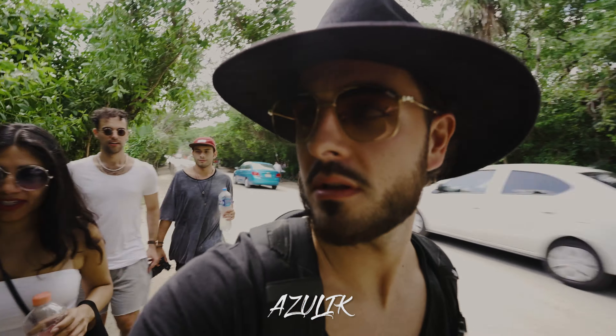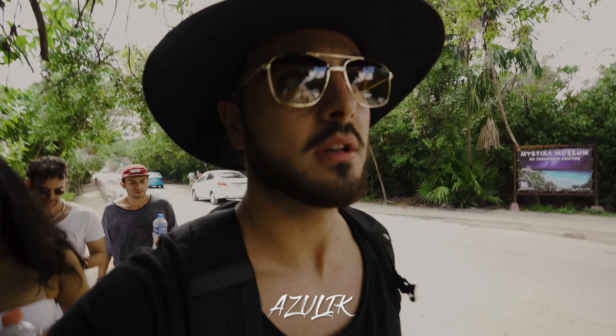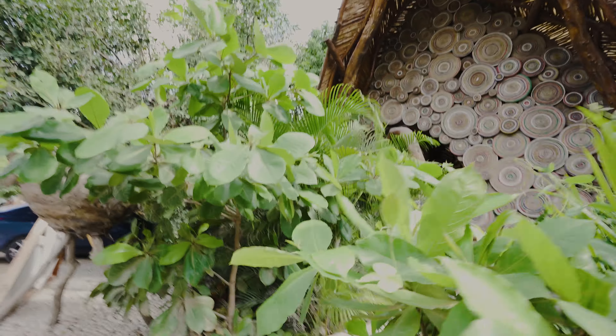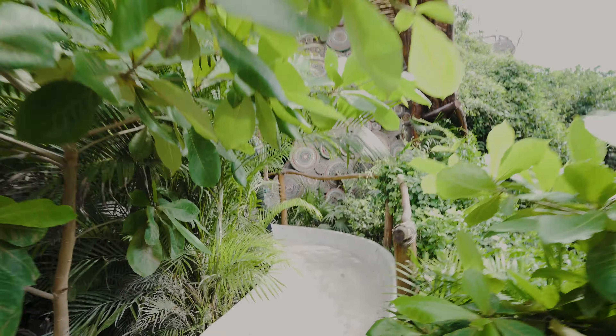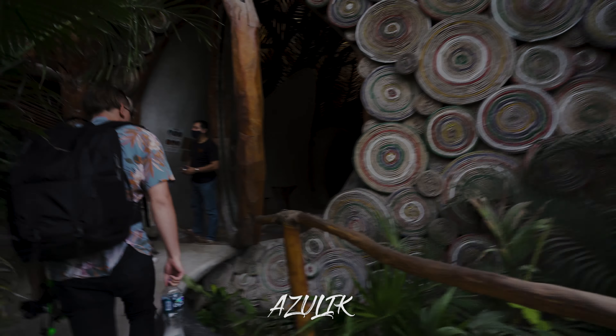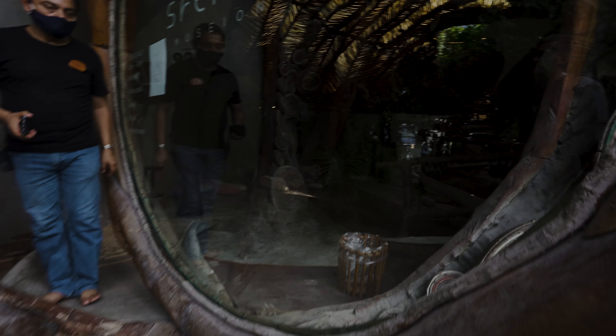Azulik! Yeah, Azulik museum — it's like a super modern museum. We just got here. We asked when they're opening back up and they said tomorrow — they're actually closed today.